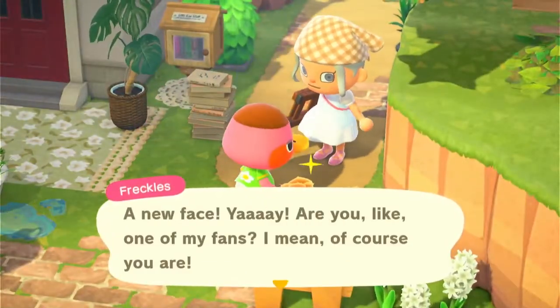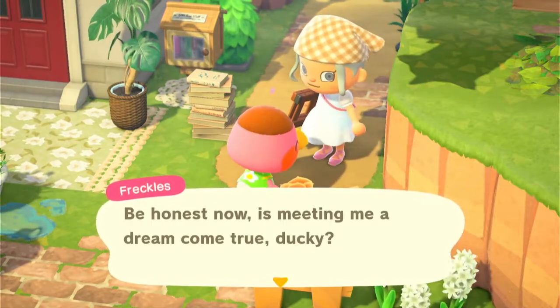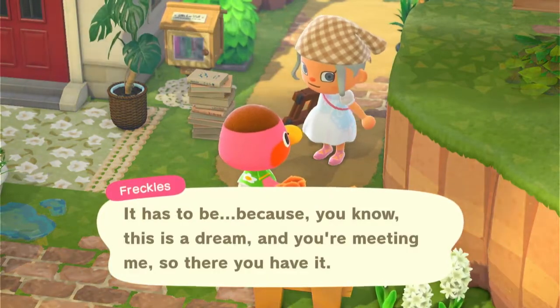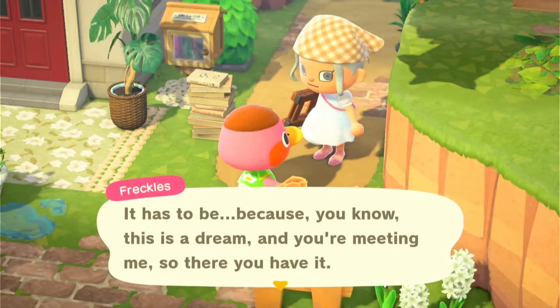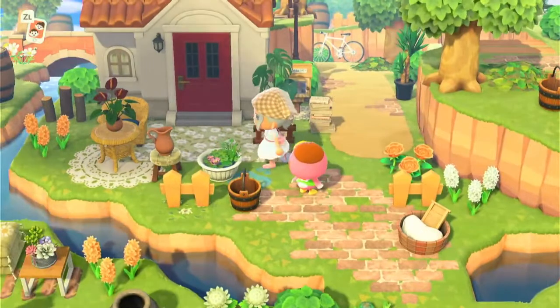A new face! Freckles says: 'Are you like one of my fans? I mean of course you are — be honest, it's meeting me a dream come true, ducky!' It so is, Freckles, because this is a dream and we're meeting you — so there you have it! So cute.